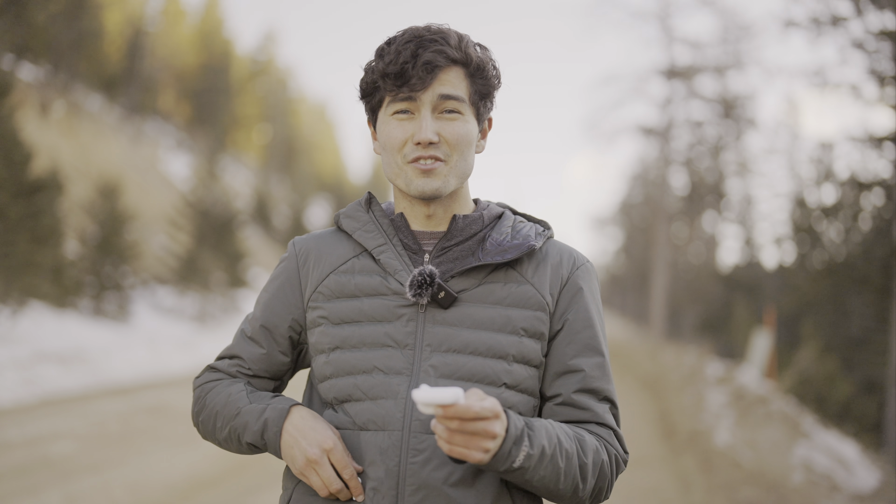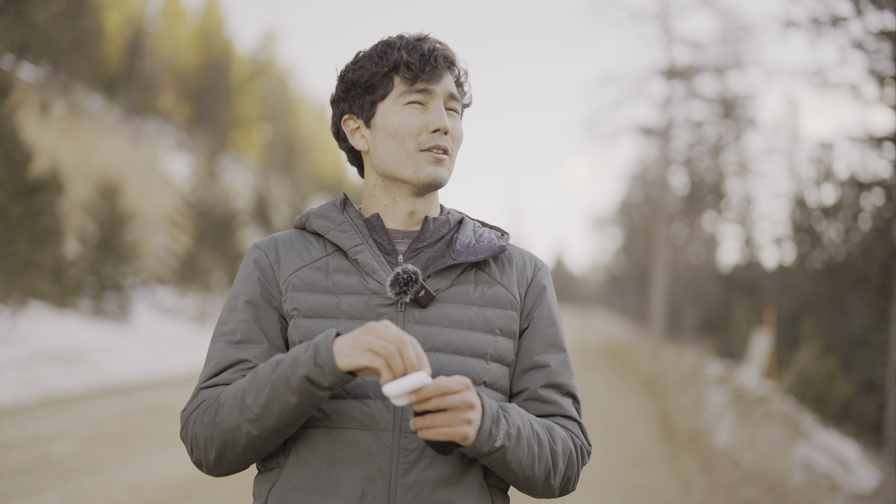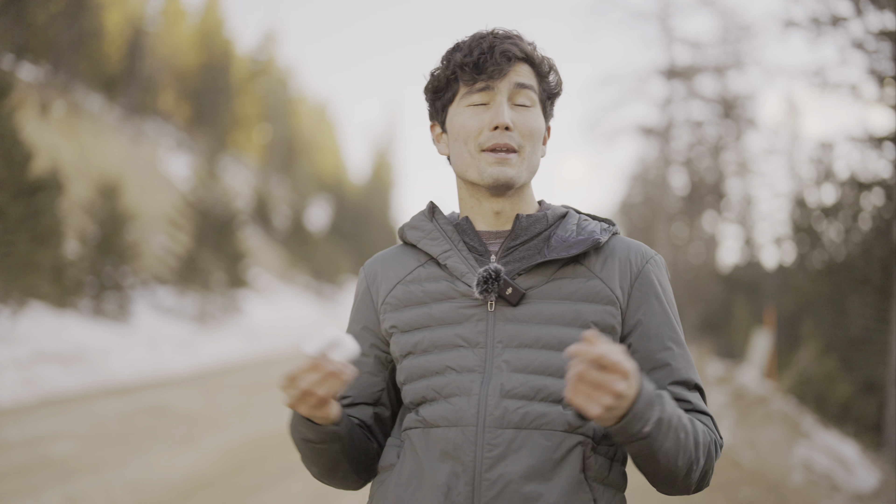Hey everyone, I'm Max Patton. You join me in cold but beautiful Colorado in the winter, and I'm here today with a video about fitness headphones because I've made an interesting discovery, especially for cycling.